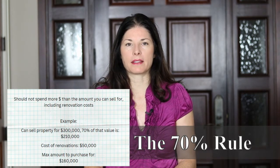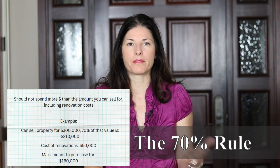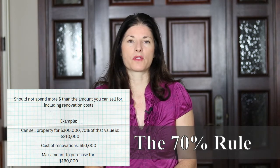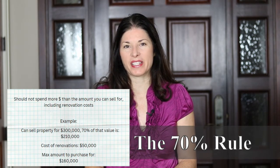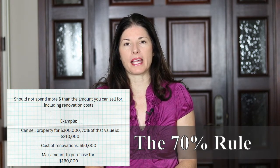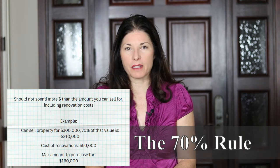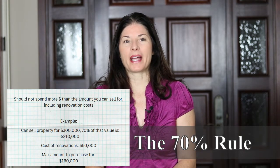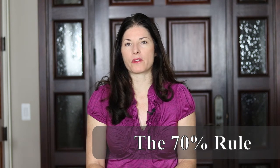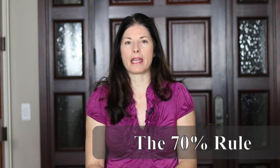Once you take out those expenses — maybe another $10,000 — that leaves you with $80,000. And remember cost overruns: that $50,000 could end up being $60,000, so there goes another $10,000, bringing it down to $70,000. If you don't measure this carefully and use the 70% rule, you might end up with only $10,000 to $20,000 in your pocket, which may not be enough to justify the risk of buying, improving, and flipping a property of this caliber.